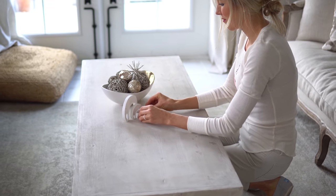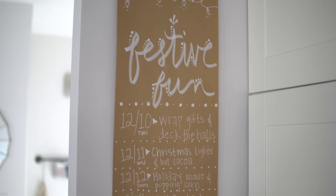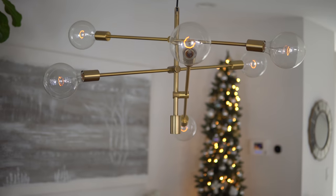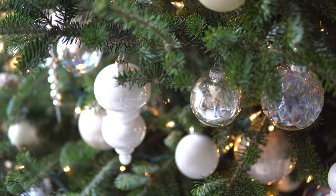So today we have a highly requested video for you guys — it is a home tour. What better time than during the holidays? We moved in six years ago around the holiday season and immediately decked the halls. So this is our home in its most natural element, decked to the nines with twinkling lights and ornaments galore. Let's give you guys a tour. Come on in.